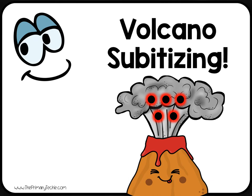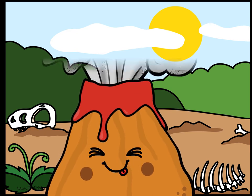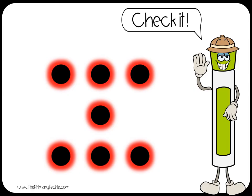Write the number of dots that shoot out of the volcano. How many? Check it.